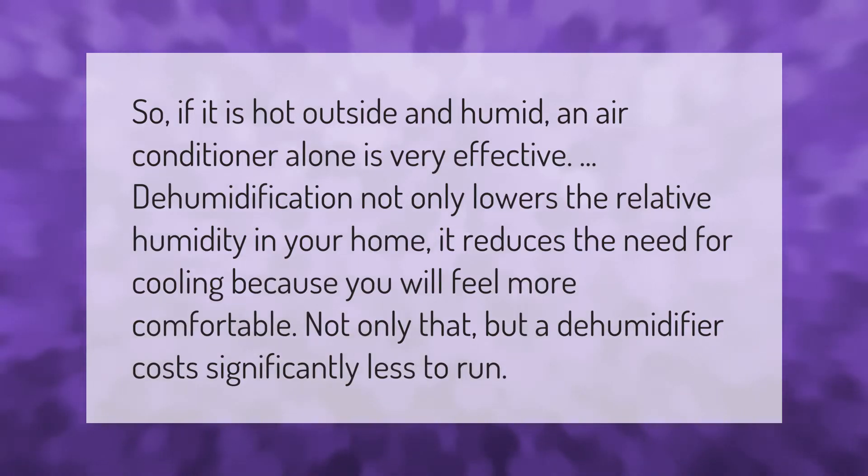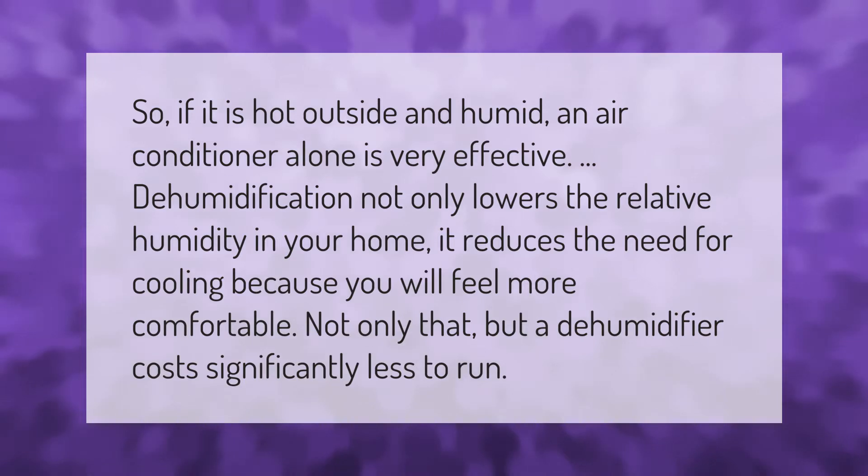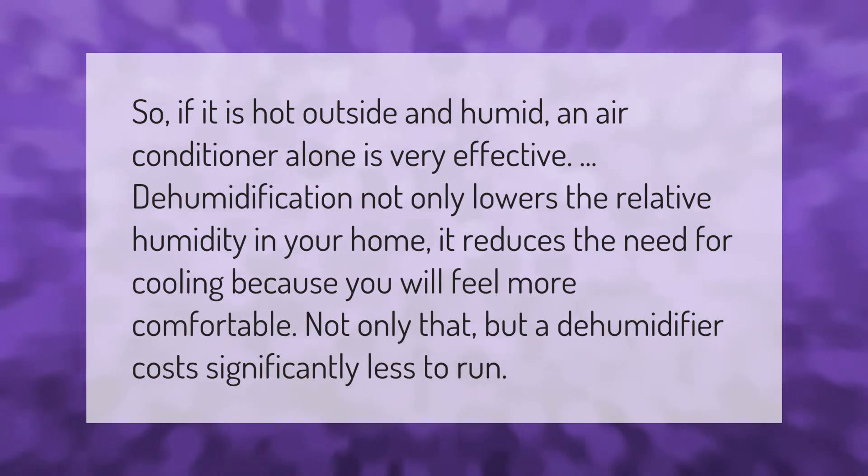If it is hot outside and humid, an air conditioner alone is very effective. Dehumidification not only lowers the relative humidity in your home, it also reduces the need for cooling because you will feel more comfortable.